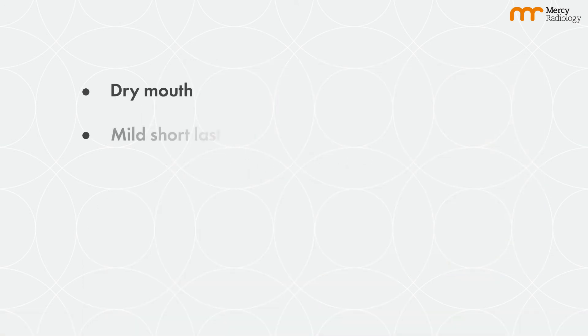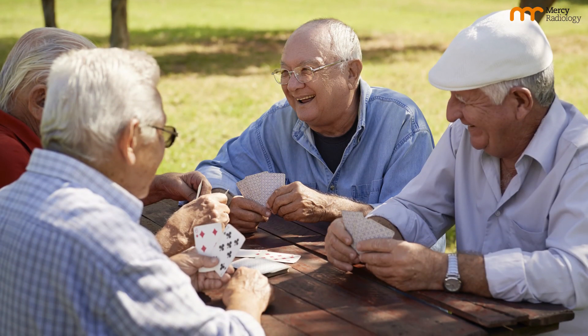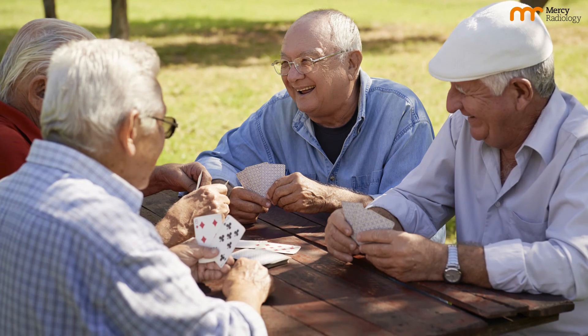Side effects commonly include dry mouth and mild short-lasting lethargy, and you may experience nausea. With extensive bone disease, marrow suppression is possible from the radiation. But most people are likely to be able to carry on with normal activities during the treatment.